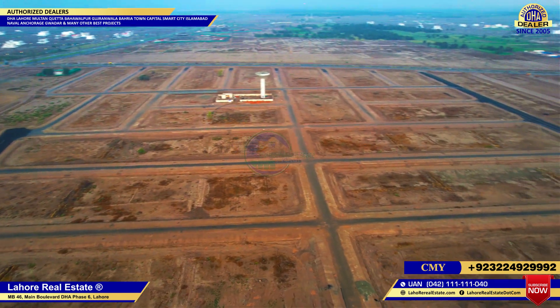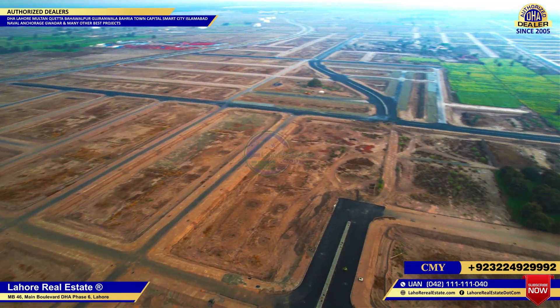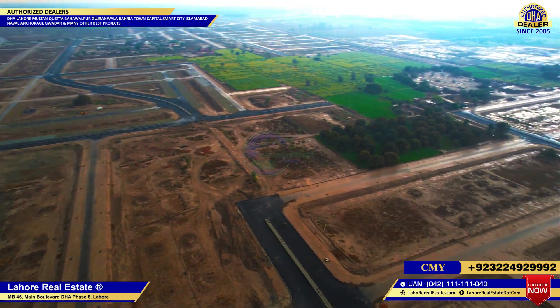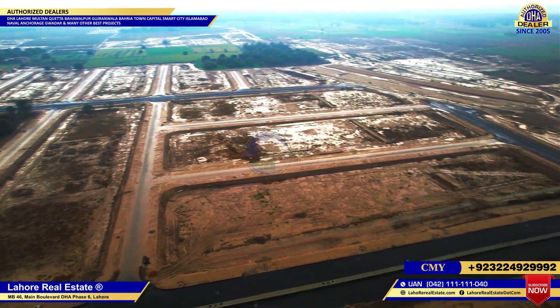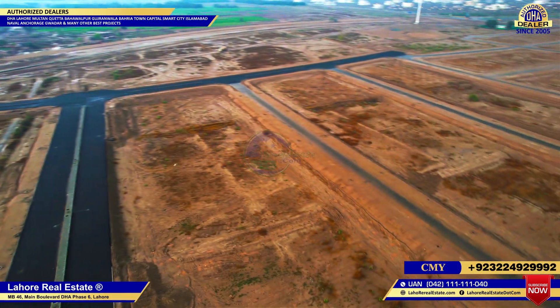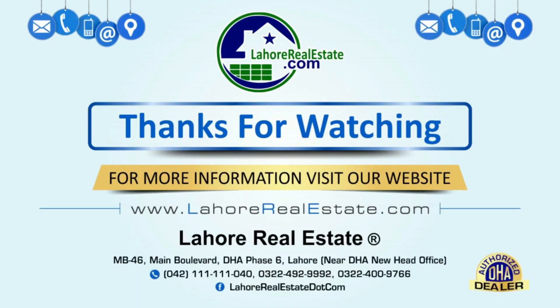After possession, the area will be fully constructed and you can build a house. Its access is close to Romania. For further information, you can contact me at +92 322 840 0030. Thank you for watching, Allah Hafiz.